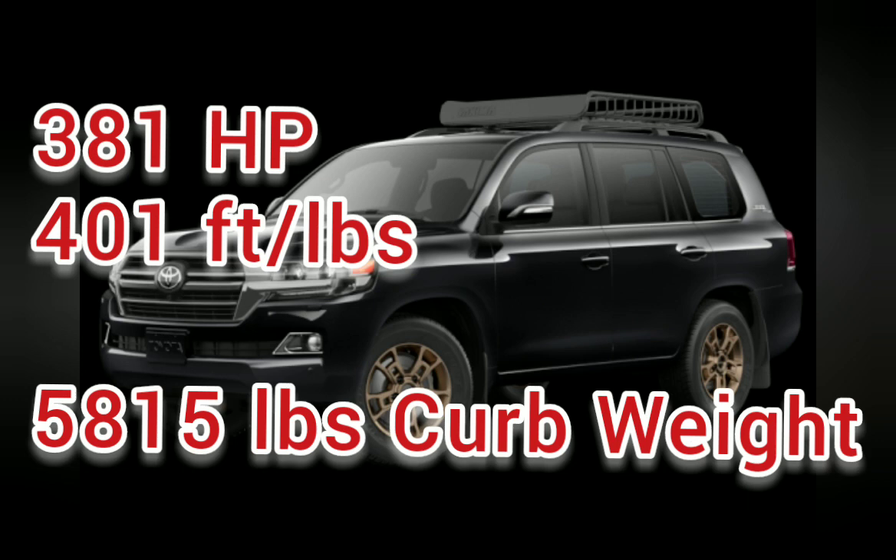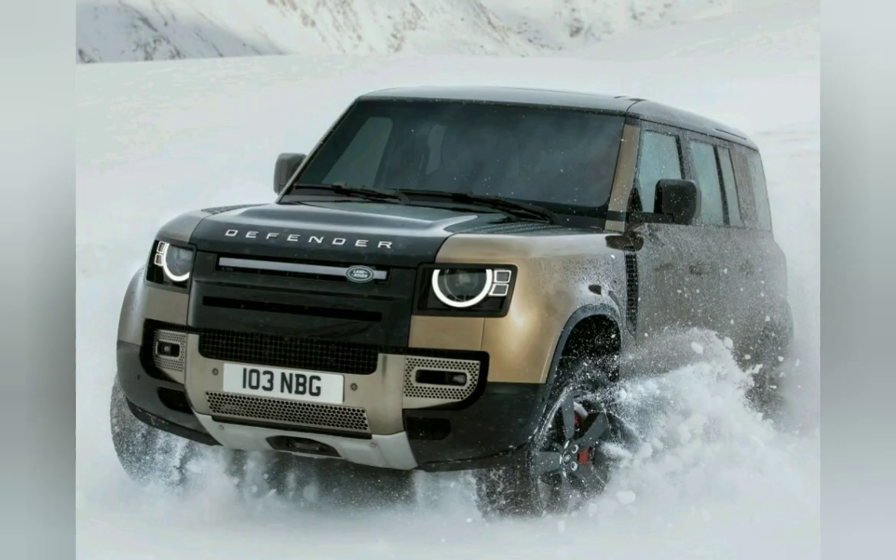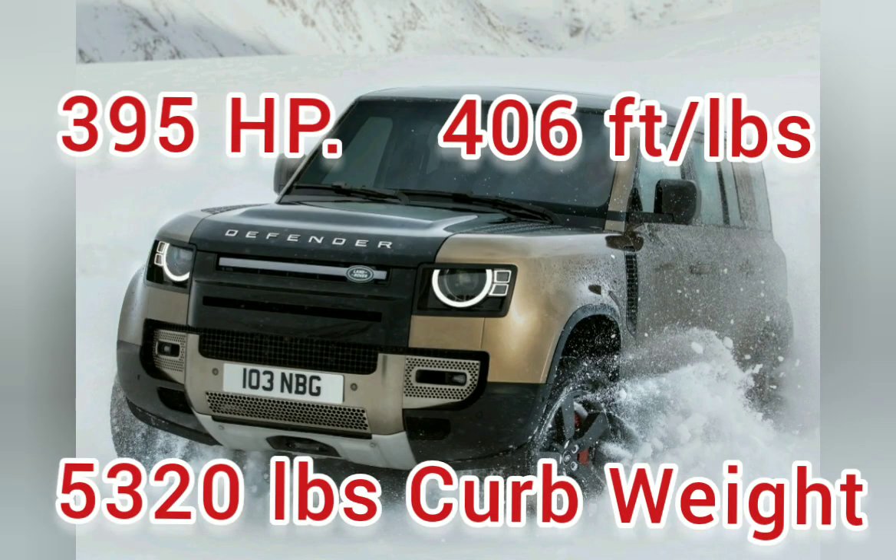The Land Cruiser gets 381 horsepower but weighs 5,815 pounds curb weight, giving it the lowest power-to-weight ratio of the bunch. The Land Rover gets 395 horsepower and 406 foot-pounds of torque, and because it's all aluminum it comes in at 5,320 pounds curb weight, which helps acceleration times and likely fuel economy too.